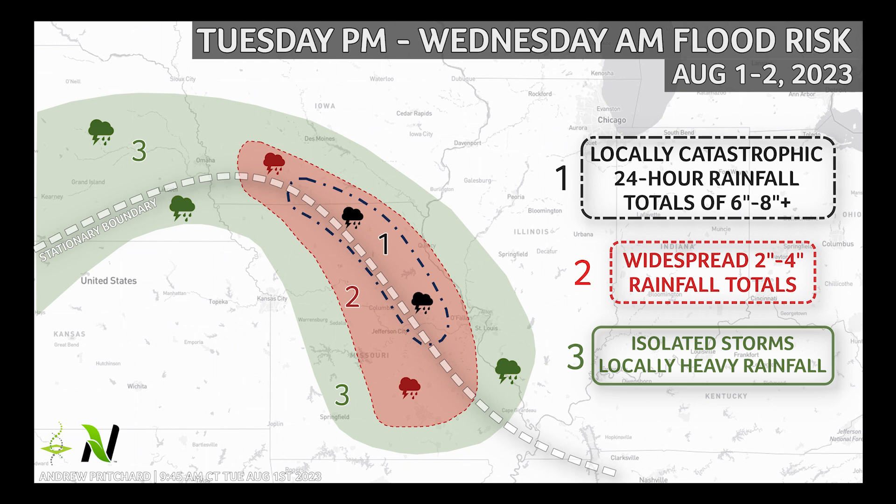These three ingredients combined lead to thunderstorms producing very heavy rainfall tracking over the same geographic areas. As single locations experience torrential rainfall rates of 1-2 inches per hour over several consecutive hours, disastrous flash flood conditions can arise. A corridor of potentially catastrophic flooding rains of 6-8 inches or more is possible Tuesday into Wednesday morning from southern Iowa into northeastern and eastern Missouri.